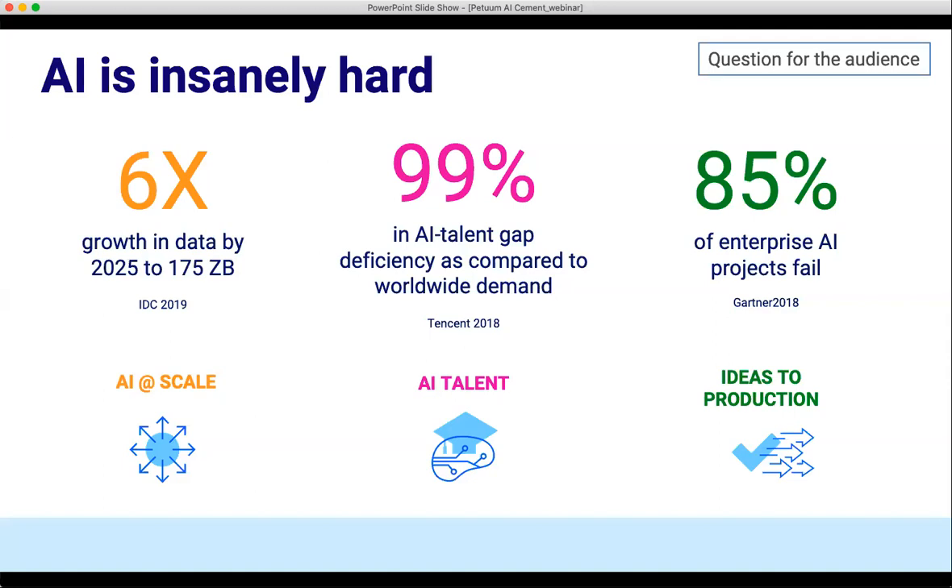A quick question for the audience — I'm actually going to open up a poll. Which one of these is probably going to be the most challenging for your organization whenever you look at adopting AI? Is it AI at scale, the data preparation and platform side, the lack of talent, or the actual bringing of ideas to production? It looks like we have a higher number on the ideas-to-production side, and then it's almost a split between AI at scale and AI talent.